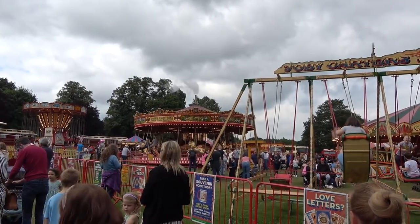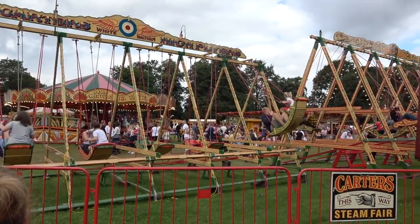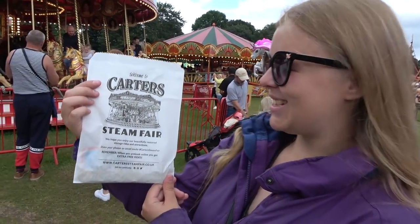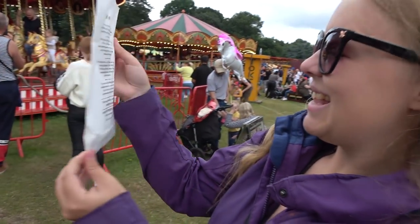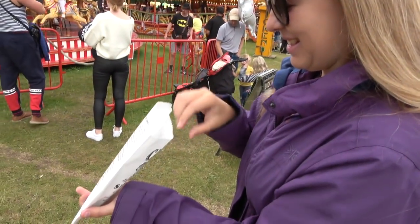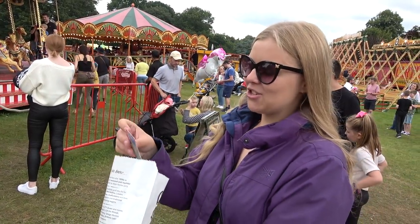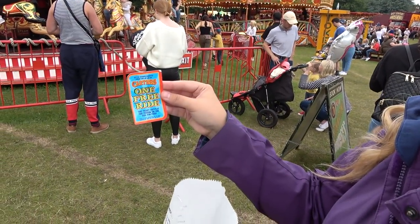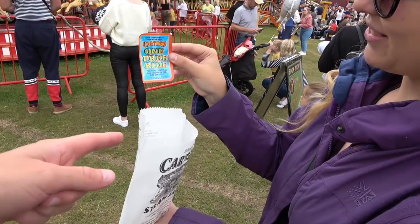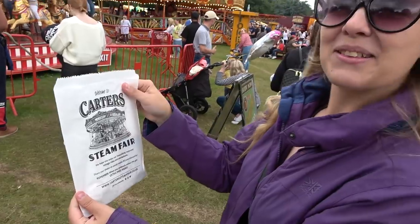Love the gallopers over there with the steam coming out of the top. How cute is this — you get your tokens in a little bag and it gives you information on the back. Normally when we go to fun fairs with tokens we're emptying our pockets, so this is great. With the token bundles they give you the little cards as well, which is nice — a little souvenir bag.